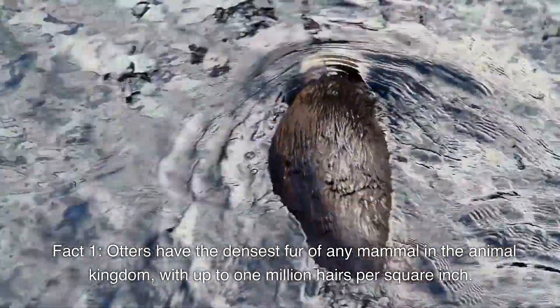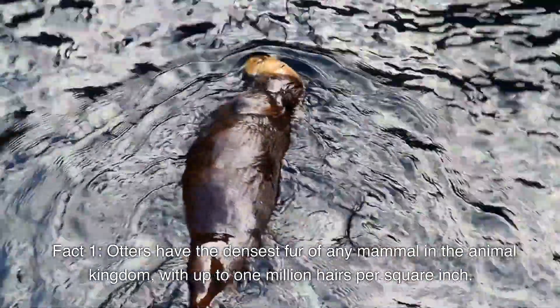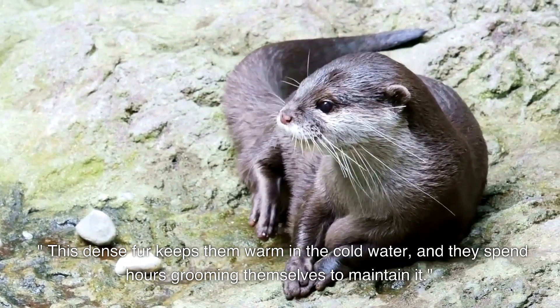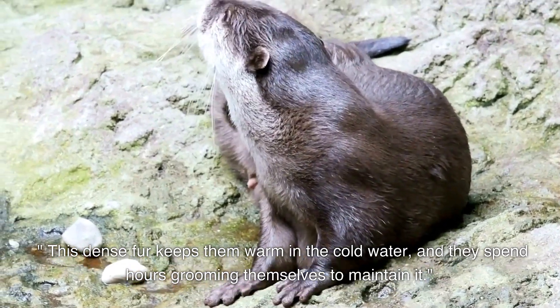Otters have the densest fur of any mammal in the animal kingdom, with up to 1 million hairs per square inch. This dense fur keeps them warm in the cold water, and they spend hours grooming themselves to maintain it.